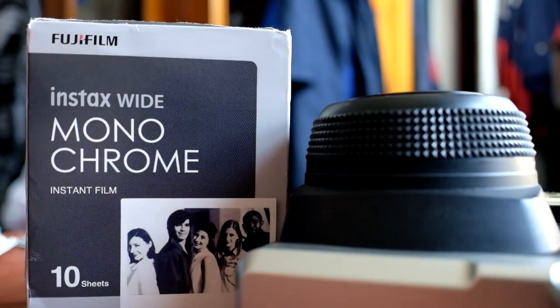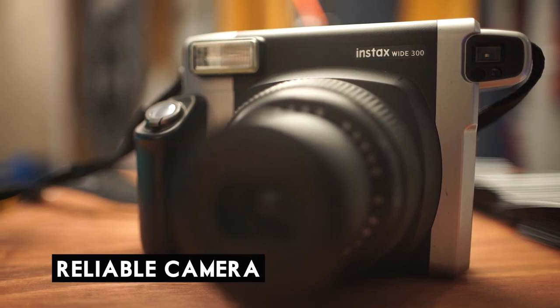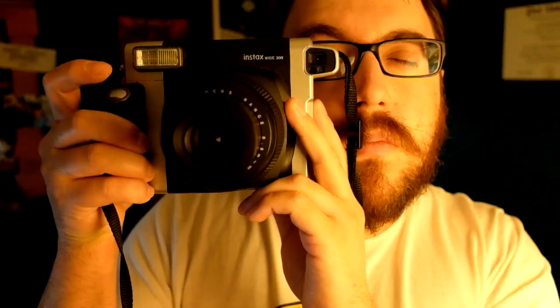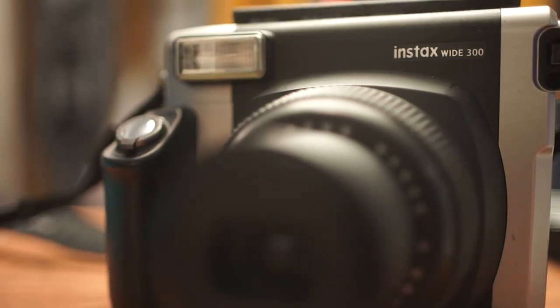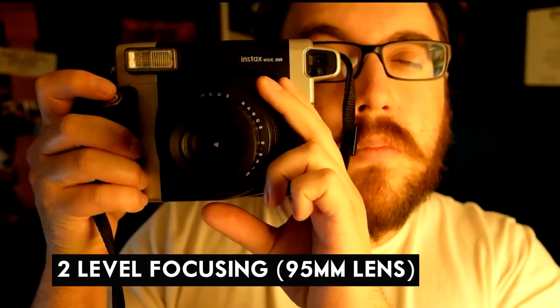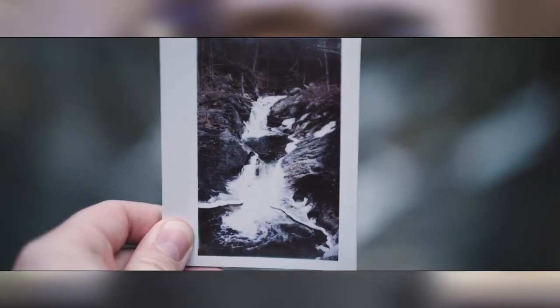The Wide 300 is a relatively reliable camera, and its appearance has no real impact on how it works in practice. Simple controls include basic flash settings, two levels of focusing for the 95mm lens, and the ability to adjust exposure slightly to brighten or darken pictures.